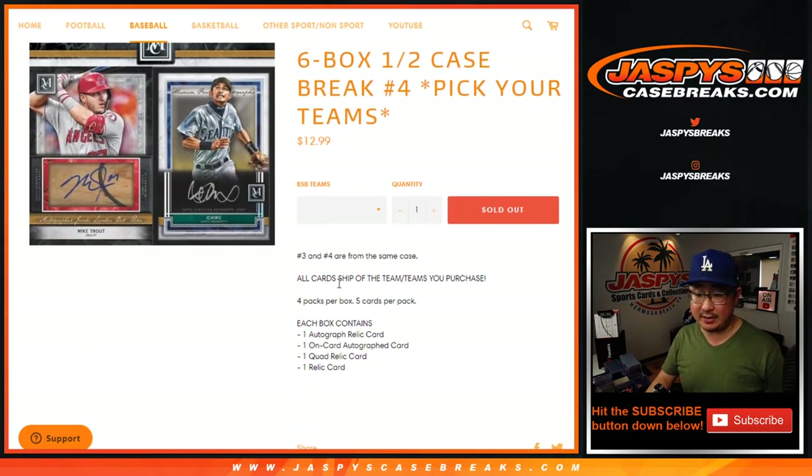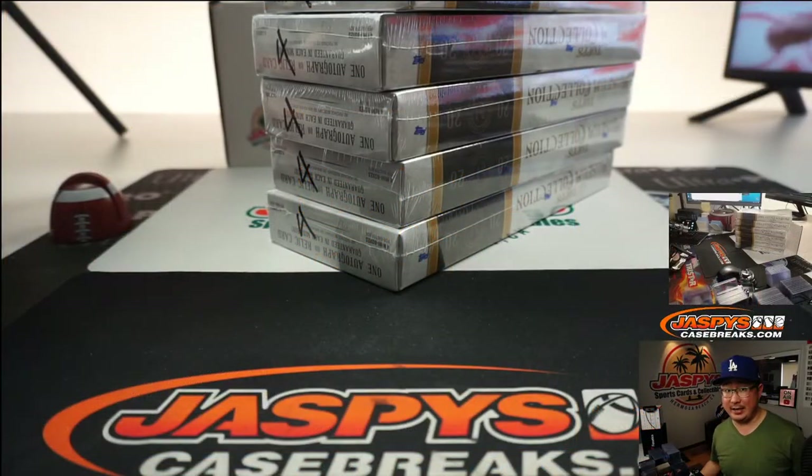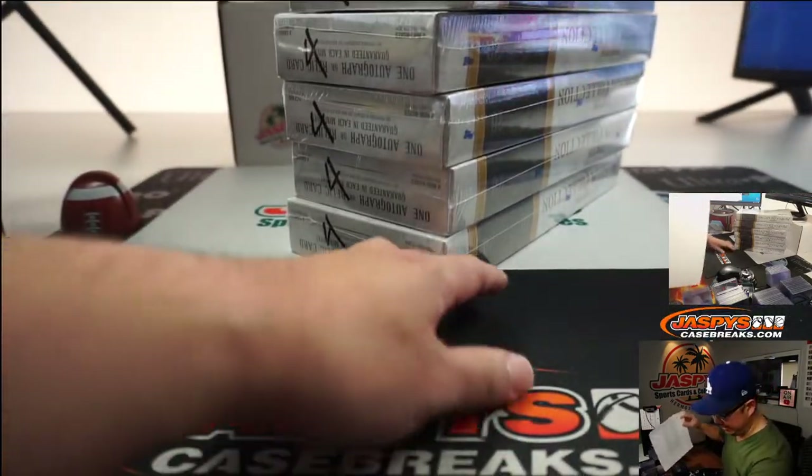Second half of the case right there. All card chip — good looking stuff to chase. Big thanks to everybody for getting into the action. I marked all of those four so you know it's all from the same case.